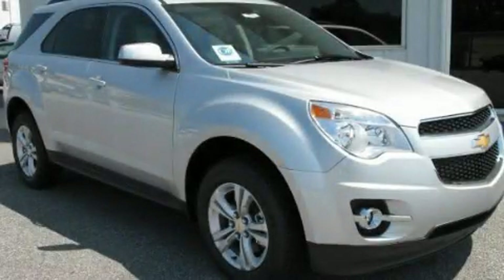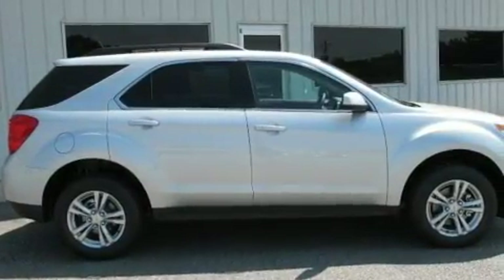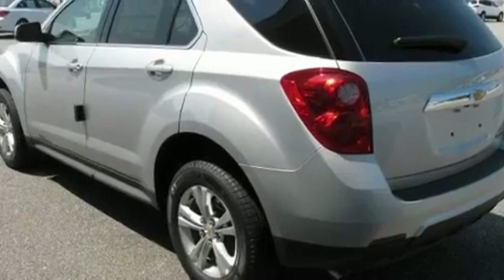This is a brand new 2011 Chevrolet Equinox, functional utility for a modern lifestyle. It features a four-cylinder engine and a six-speed automatic transmission.